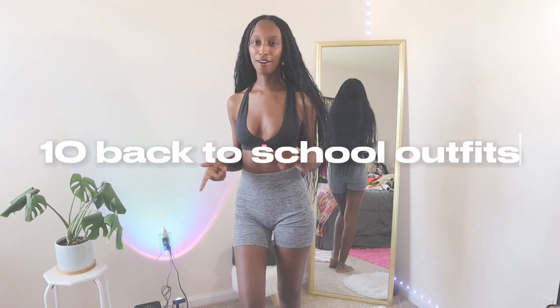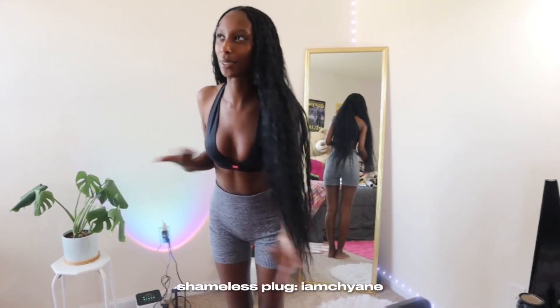Hey y'all, welcome back to another video. I'm Cheyenne and today we're about to be doing 10 back to school outfits — just a little bit of inspo for the girls. I stalled on doing this video because it takes so long to record 10 different outfits. My room gets destroyed. Let's get into it — first outfit.